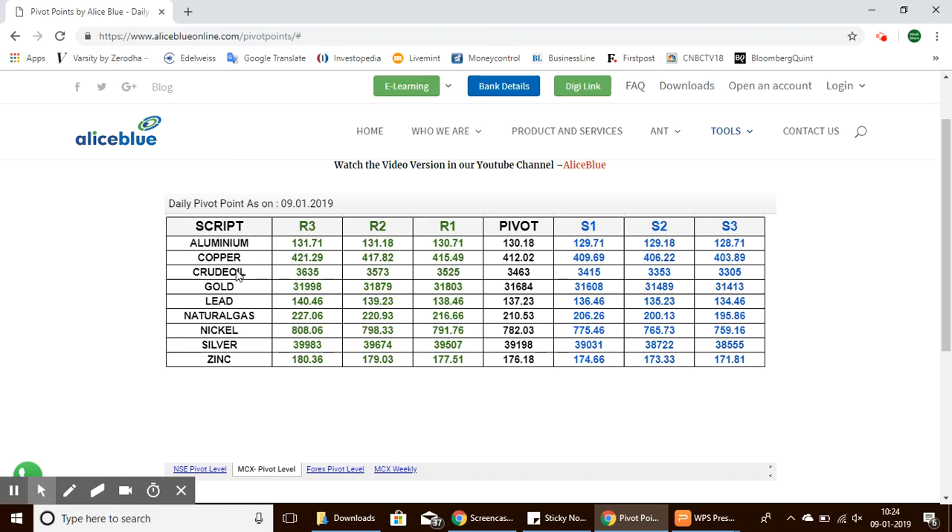Here we have the commodity pivot points. Crude oil's pivot point is 3,463, with support levels ranging from 3,415 to 3,305, and resistance levels from 3,525 to 3,635.